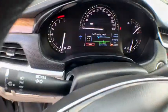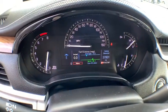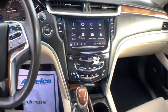Compass, security system, heated steering wheel, rear window defroster, trip computer, tachometer, panic alarm, brake assist.